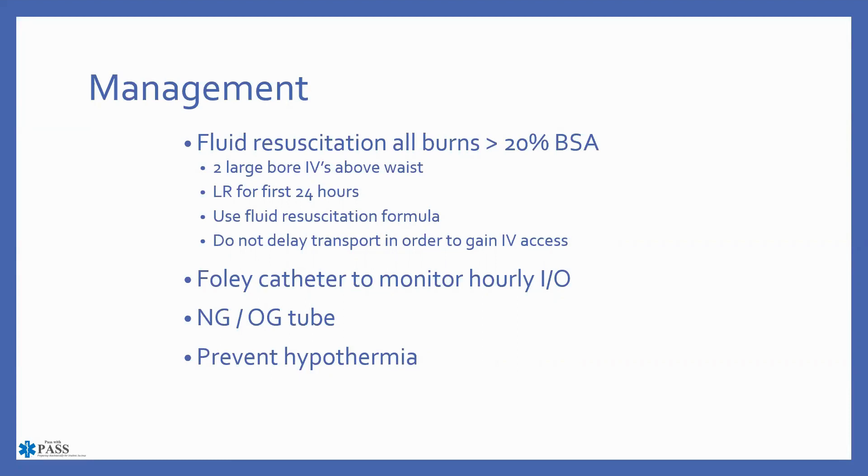Think about fluid resuscitation formulas, but do not delay transport — the airway is a huge priority. Don't delay transport just to gain IV access. If you have the ability to monitor intake and output, do so to confirm the patient is being fluid resuscitated appropriately.